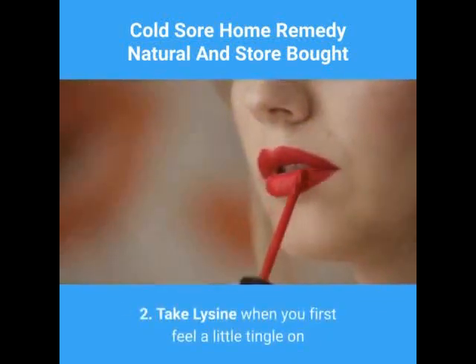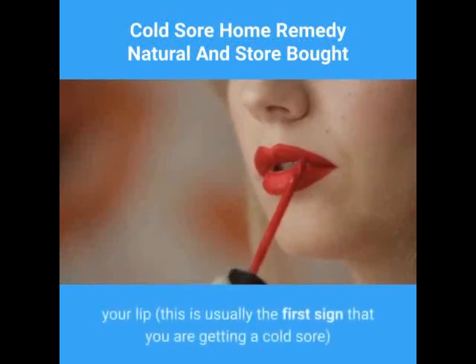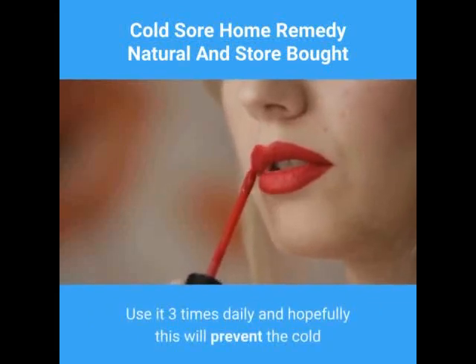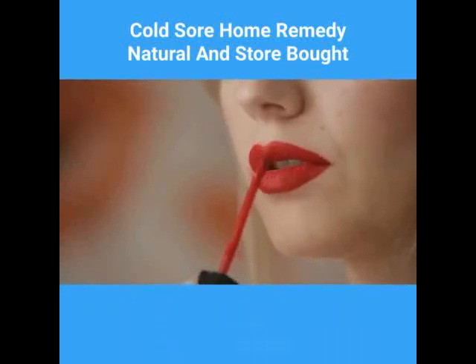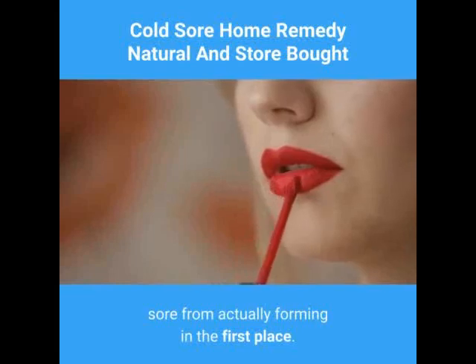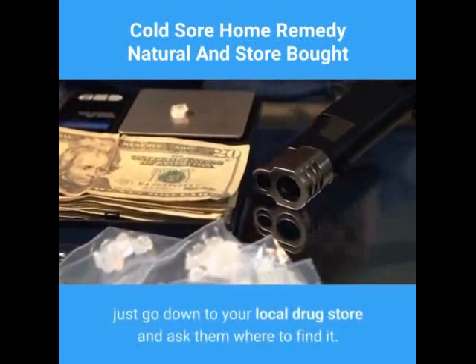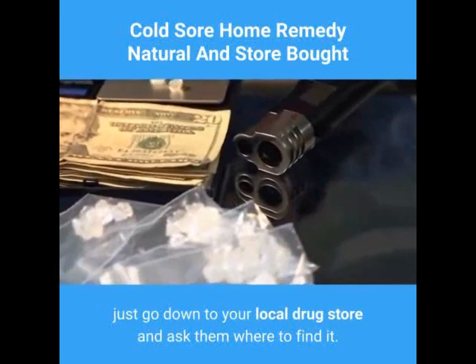2. Take lysine. When you first feel a little tingle on your lip — this is usually the first sign that you are getting a cold sore — use it three times daily and hopefully this will prevent the cold sore from actually forming in the first place. If you've never heard of lysine, just go down to your local drug store and ask them where to find it.